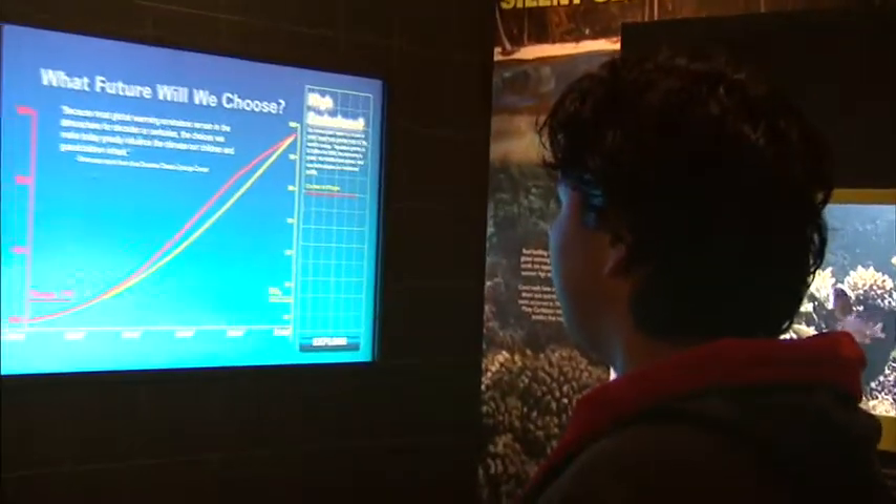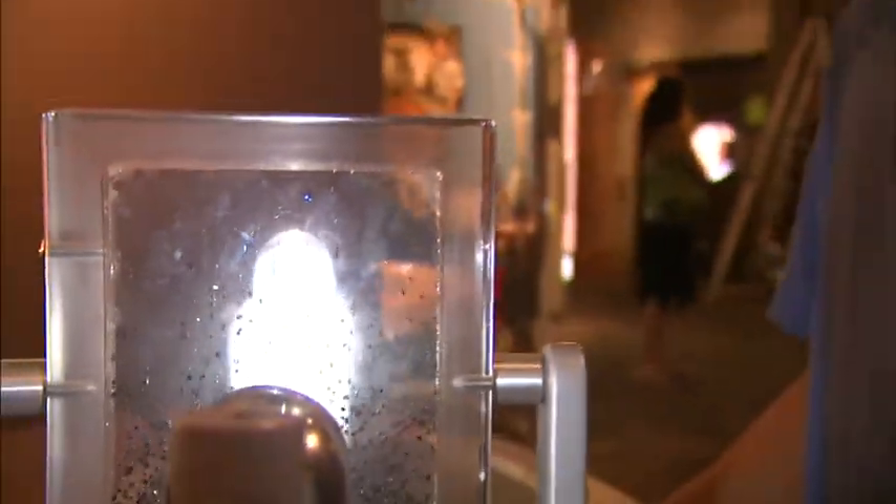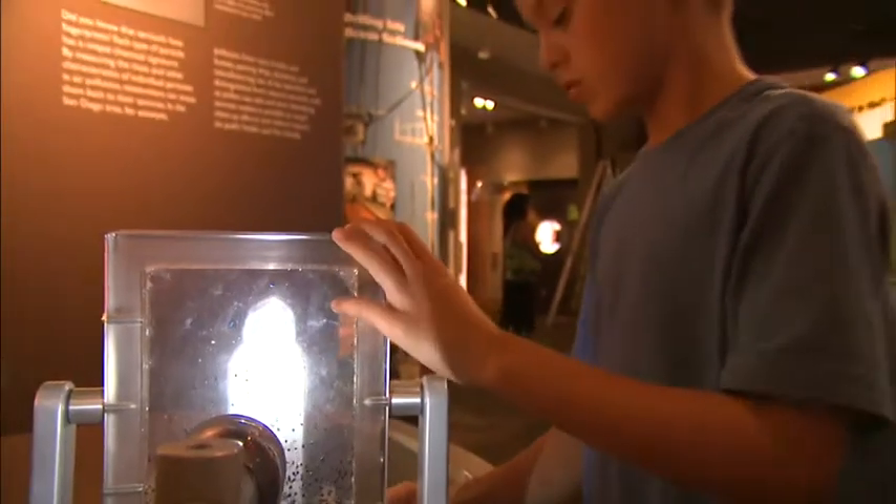I thought it was really informative — pretty cool. There's a lot of hands-on and a lot of eye-catching things that really make you want to engage with it. Once you get in here you think it's like a science museum or something, not quite.